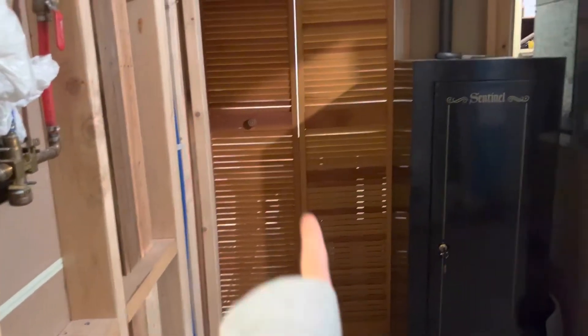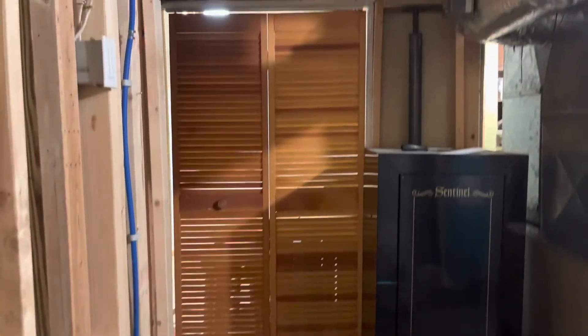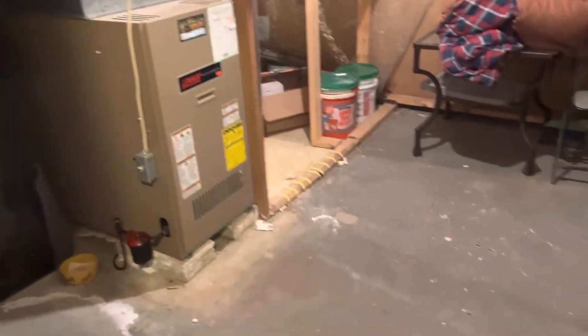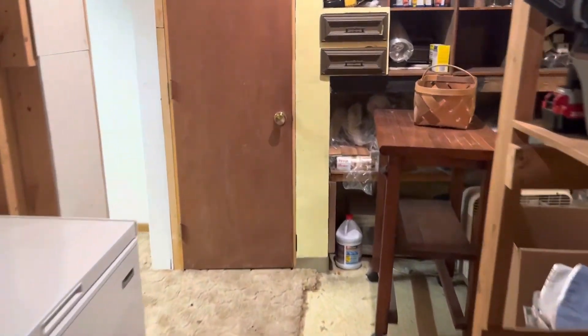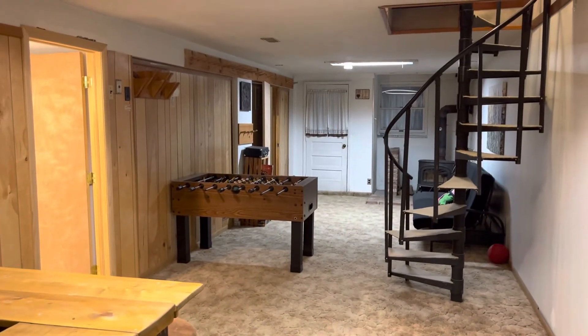Just spinning around: remember those doors I showed you right by the bar? You can come in this way — those are those doors right there — so it's just one big open space with storage. Coming back through into the family room so you can wrap up and see the whole thing together — that is the lower level.